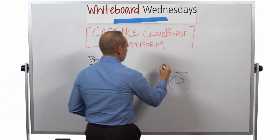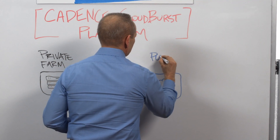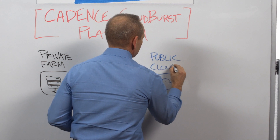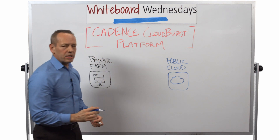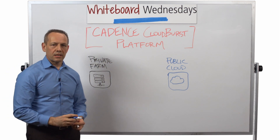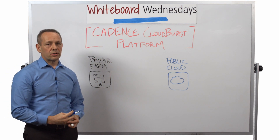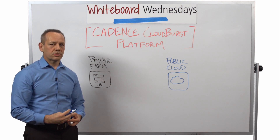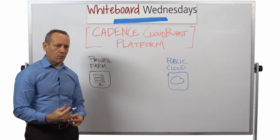The other alternative is the public cloud, which has been around for a decade or more. It's a little bit newer to electronic design, and that's why over the past year and a half or so Cadence has been leading the way in finding ways to leverage the public cloud for design work.